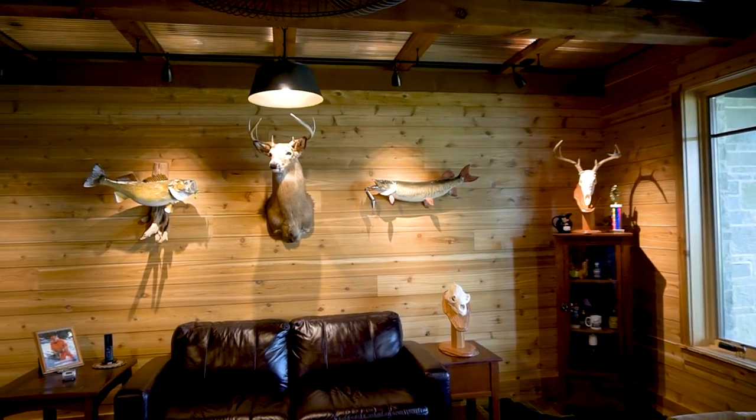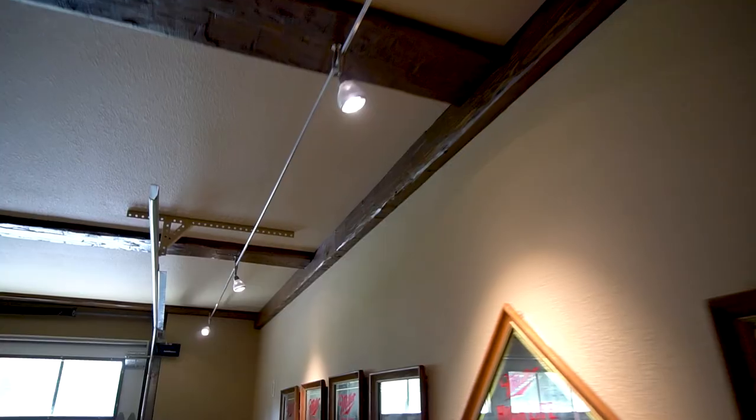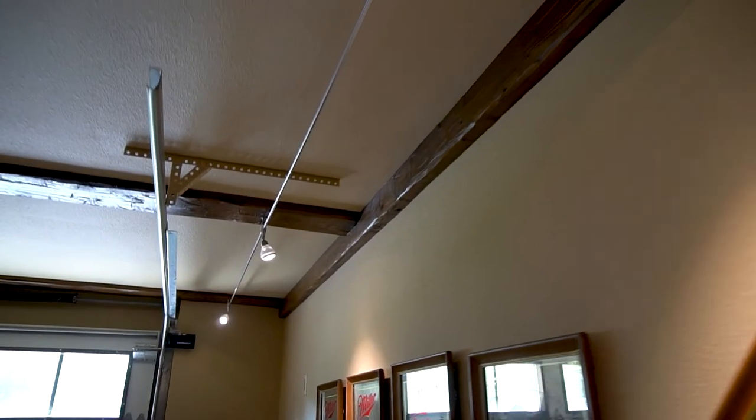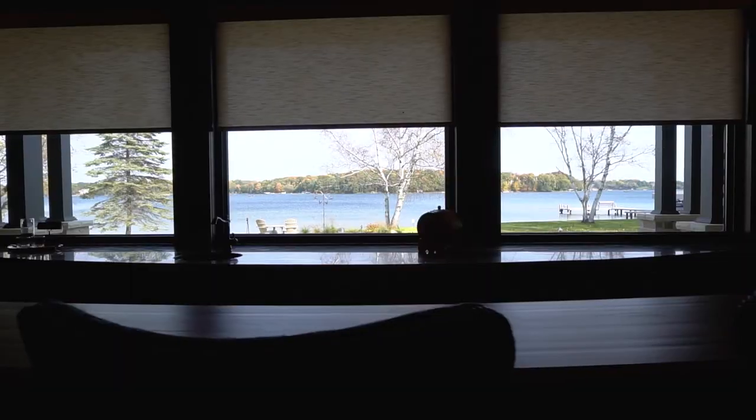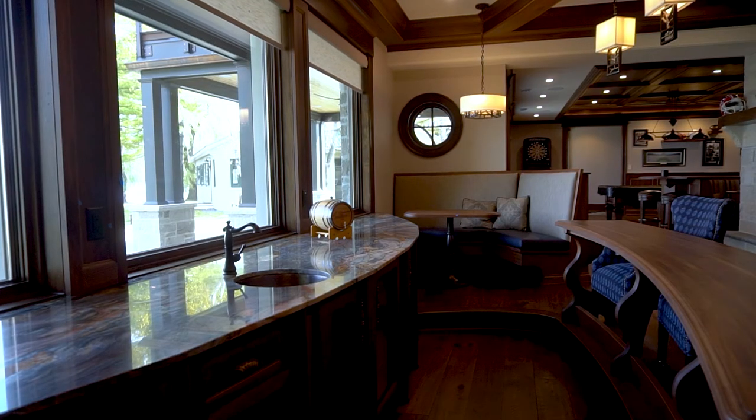Each area of this basement has its own unique lighting design, including down lights, accent lights, and unique fixtures particularly in the bar area. The beauty of this bar is the expansive view of the lake. The window treatments here are partially transparent so you can continue to enjoy the view of the lake while they're closed, while still blocking the sun.